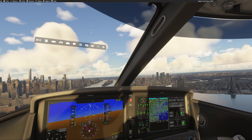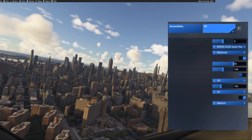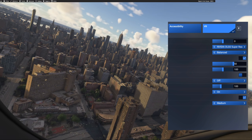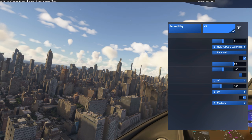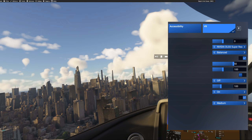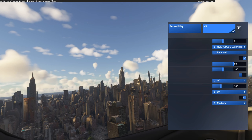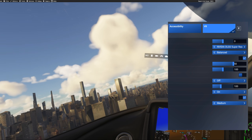I'll show you my VR settings on screen. I pretty much put it on the medium preset and I am running DLSS — I can't get away with flying over a city like New York without DLSS enabled. I've got it on DLSS Balanced, so not Performance mode, but Balanced.